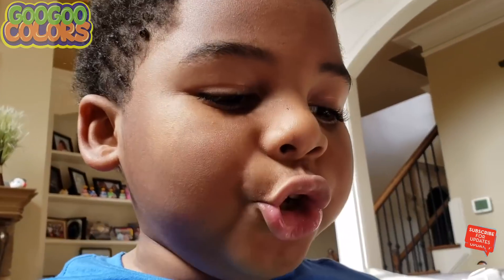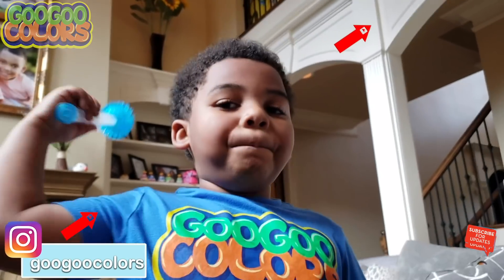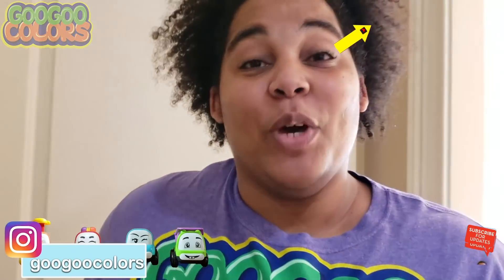I found you, dude. Hi, Goo Goo Gaga. Time to take a nap. Boom! Hey kids, what color car should we find next? Red. Okay, the red one.